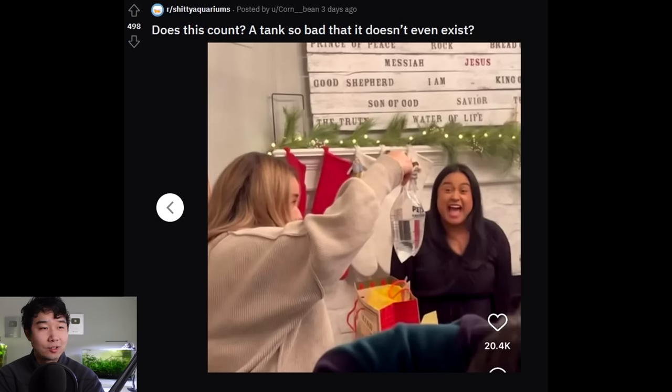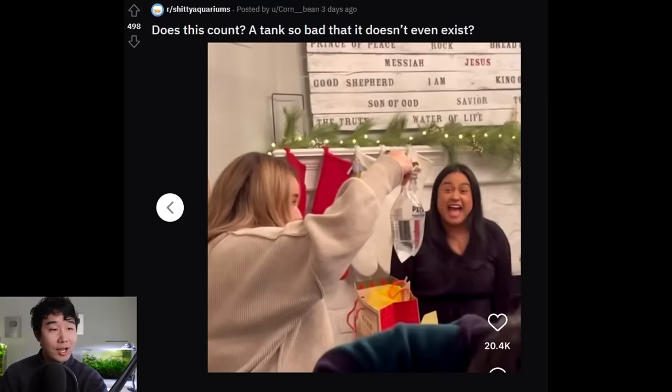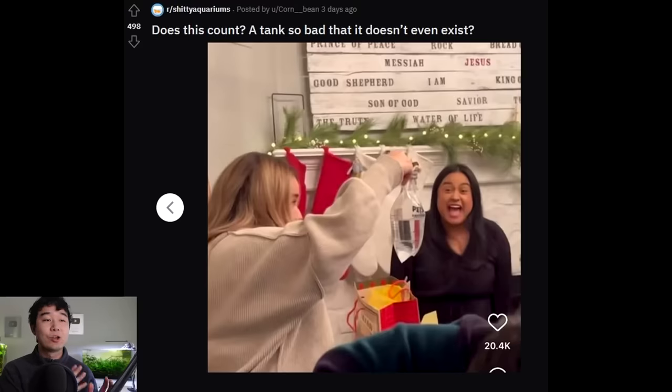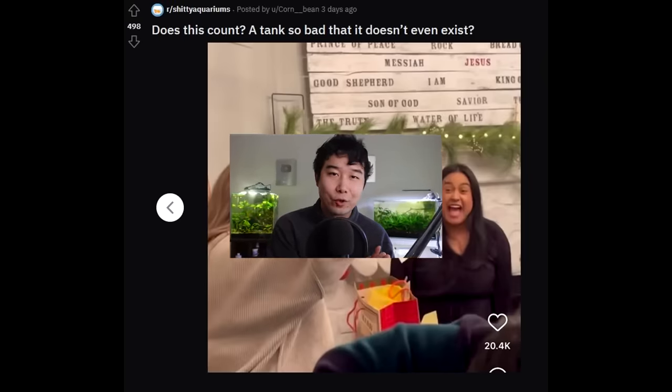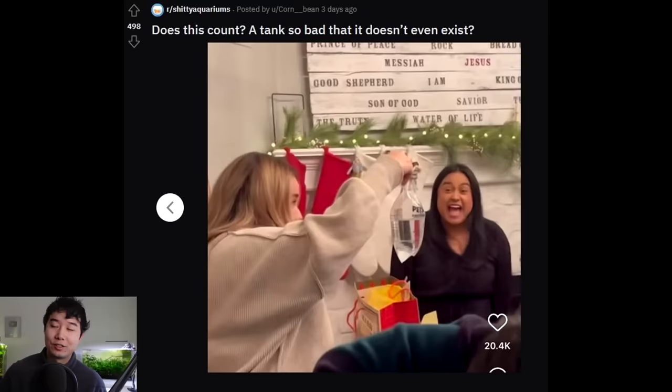Does this count - a tank so bad it doesn't even exist? This is a white elephant gifting and someone just got a gift of a fish. I hope it's not actually white elephant and this was a targeted gift, because maybe just maybe these are a group of pro fish keepers and this is a fish they wanted for a long time. Very copium and hopium, because I think on that bag it says Petco or PetSmart, and usually the customer base for those stores - they are not him.